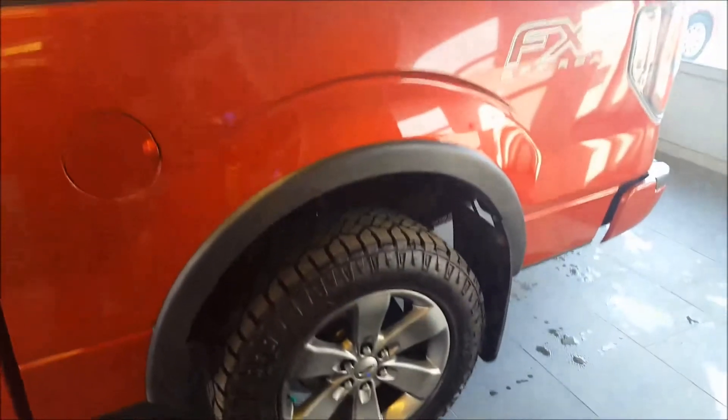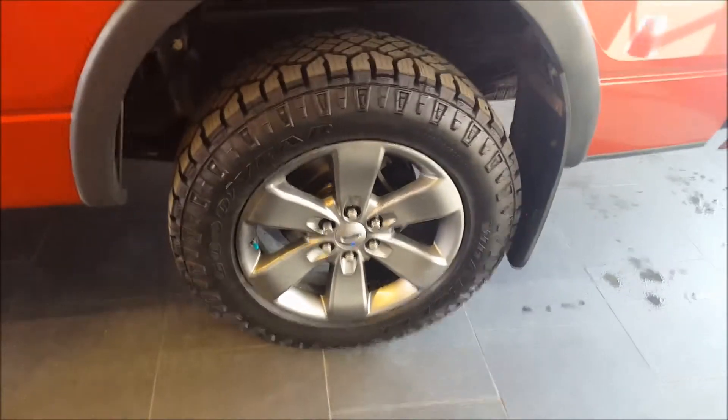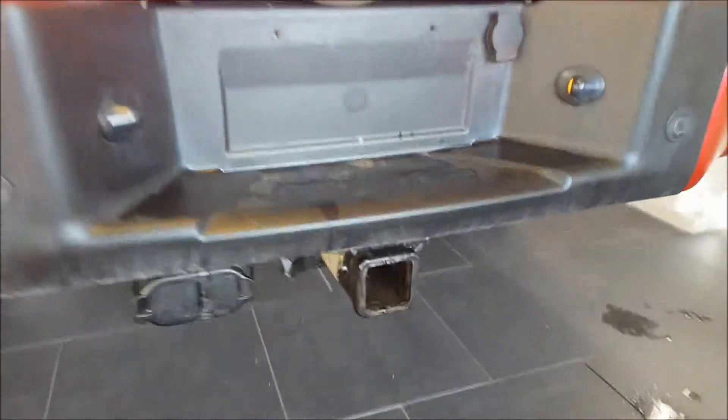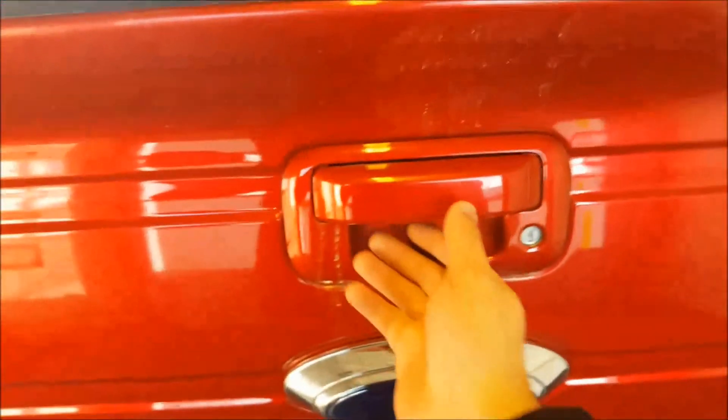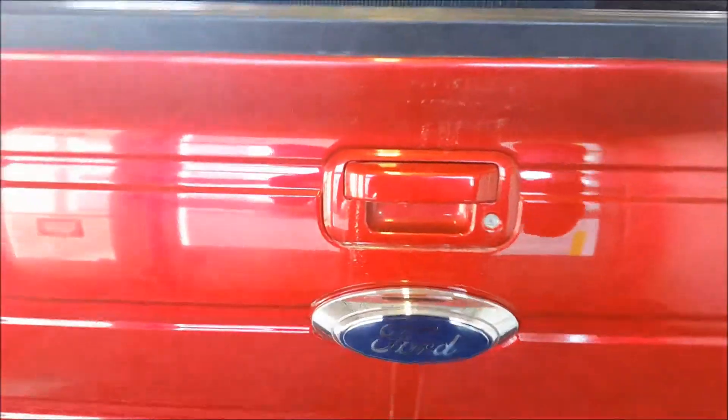Continuing on to the back of the vehicle, capless fuel system. You have a five and a half foot box on this. 20 inch rims wrapped in Goodyear Duratrax. Mud flaps all around the vehicle. Reverse sensing system along the back bumper there to help you back up. Trailer tow hitch, wiring harness, and a backup camera which is below the Ford emblem. Locking tailgate. You have a drop-in box liner in the box, and cargo tie-downs at all four corners of the box.